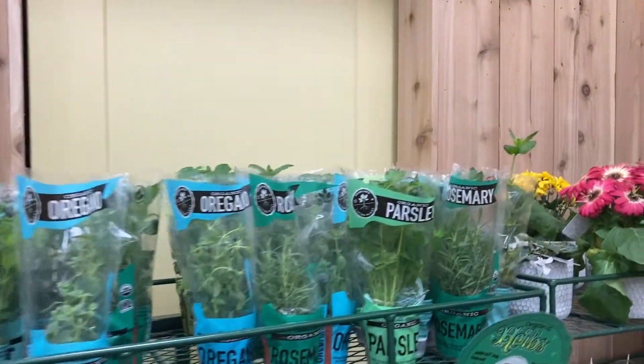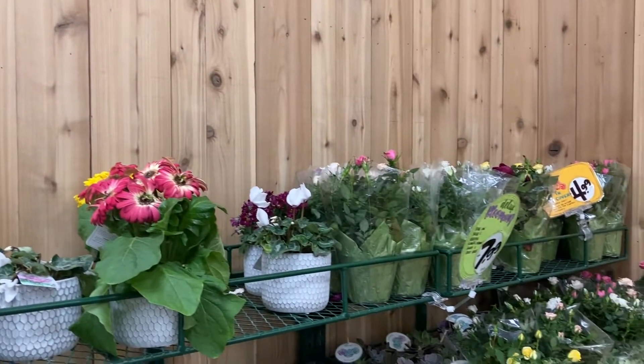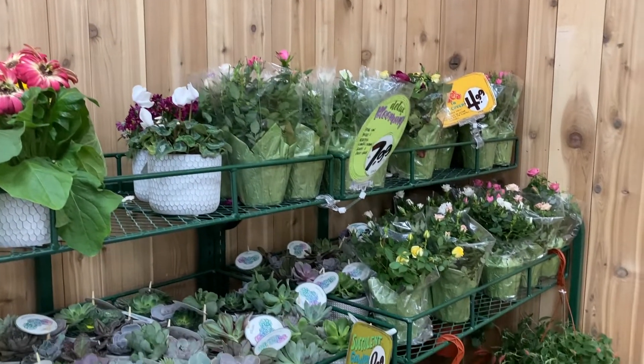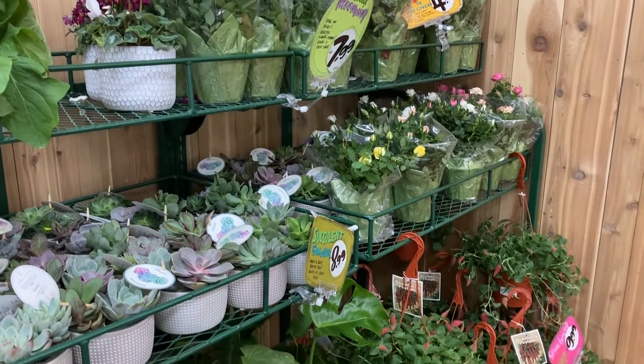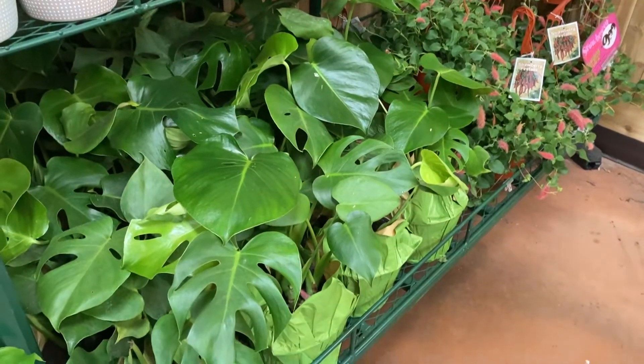Some parsley, basil, rosemary. All right you guys, I'm going to go ahead and end this video here. Thanks for coming to Trader Joe's with me today. I hope you hit that like button, don't forget to subscribe to my channel, and I will talk to you guys in the next video.